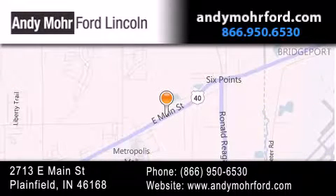You can search our new and pre-owned inventory online, get new car pricing, and receive free no-obligation price quotes. Stop by and visit us today at 2713 East Main Street in Plainfield.